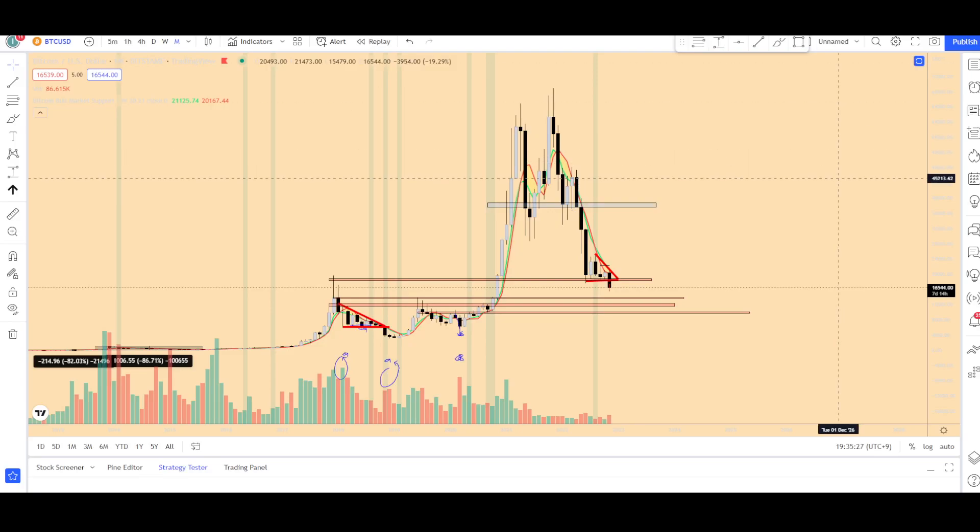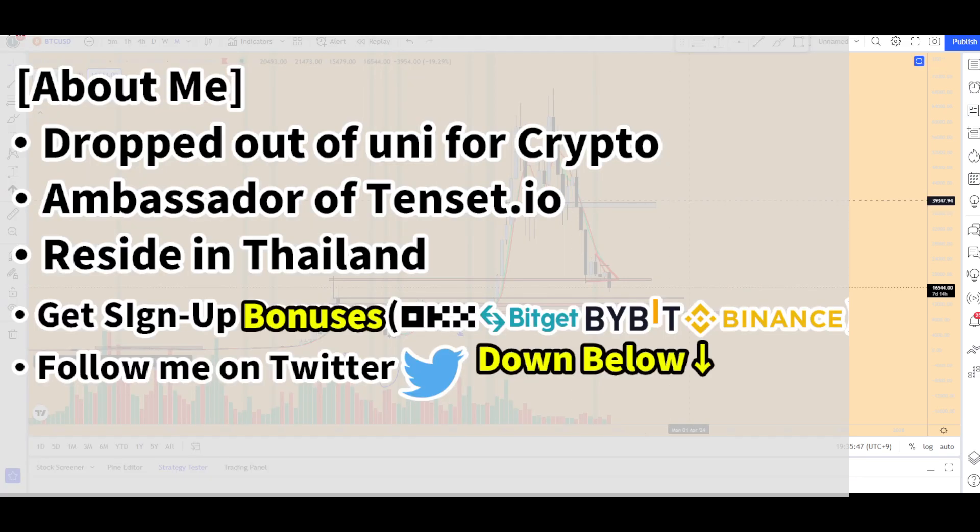Hello guys, today we're going to be discussing where the Bitcoin bottom is and I'm going to be showing you some very interesting indicators. I'm also going to be talking about where the potential top for Bitcoin could be in the next bull run. If you like the content, please leave a like and subscribe. I just started my YouTube channel, so please subscribe, put on the notification button, and let's get started.